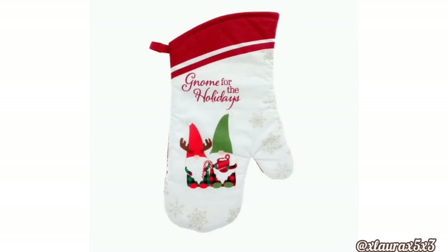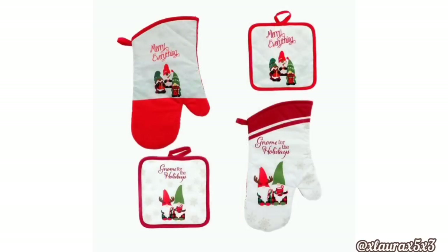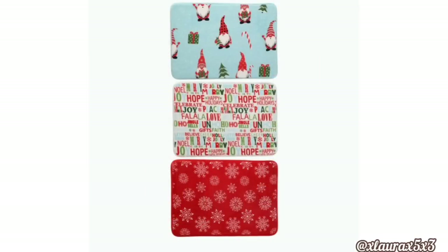Gnome for the Holidays — they're bringing in a new design for the oven mitts. They have the gnome: one is holding a hot chocolate. Here's another design — it says Merry Everything and has three gnomes. Of course they will have the potholders for each of the designs, and they're probably going to have towels too. Look at these bath rugs — yes, bath rugs. I think they're supposed to be the comfy kind. These will be in Dollar Tree Plus stores. They have three designs: gnomes with candy canes and trees, one in the middle with popular words and phrases, and the third one is red with white snowflakes.